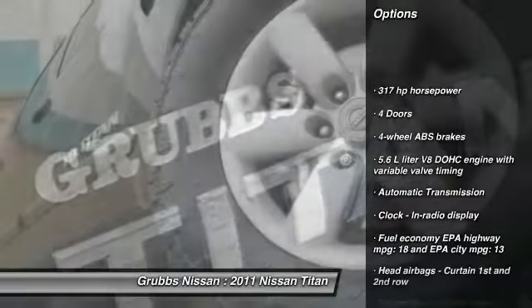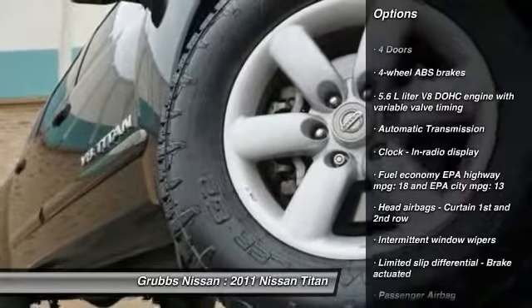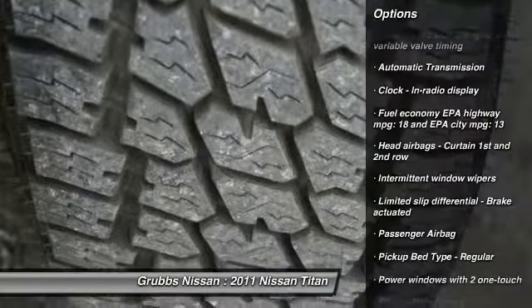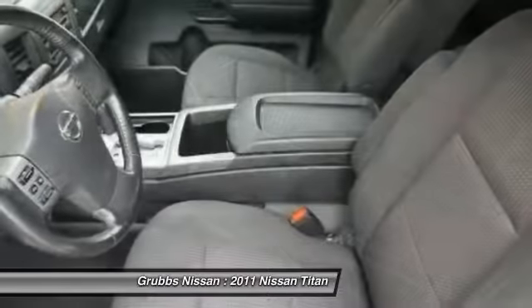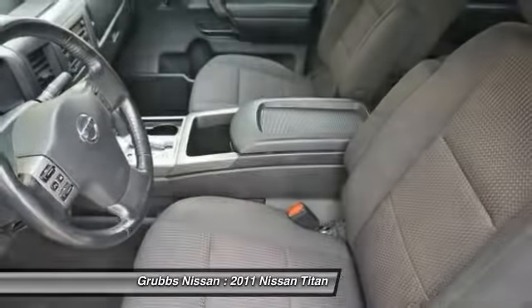Stability control, traction control, passenger airbag, automatic transmission, power windows, speed proportional power steering, tachometer, tilt steering wheel, heads-up display, privacy glass.